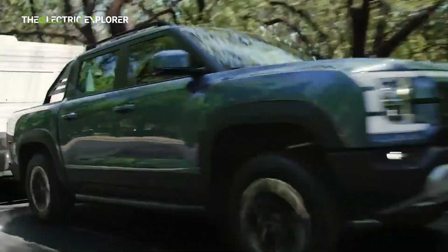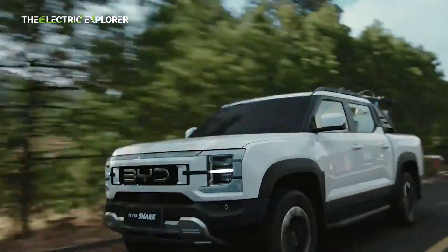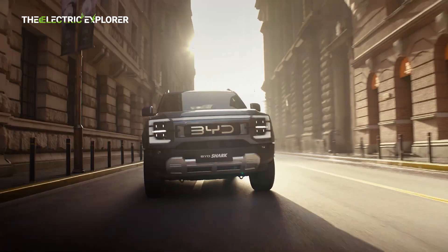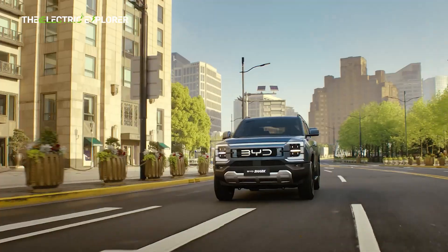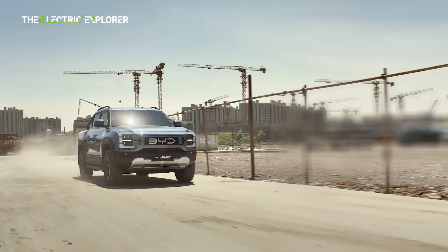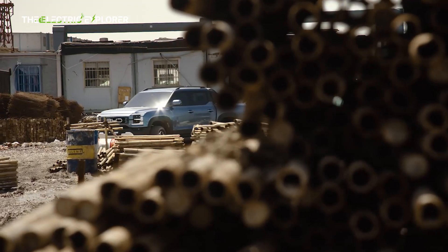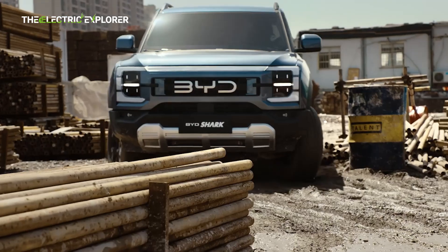The Shark 6, however, is not fully electric like BYD's other offerings in Australia, which include the Atto 3, the SEAL, and the Dolphin. It's a plug-in hybrid electric vehicle — PHEV — with an EV-only mode rated at around 100 km, though probably closer to 80 km in real-use situations, from its 29.56 kWh battery. Will it win over the battery electric skeptics? Quite possibly, judging by the huge amount of interest.